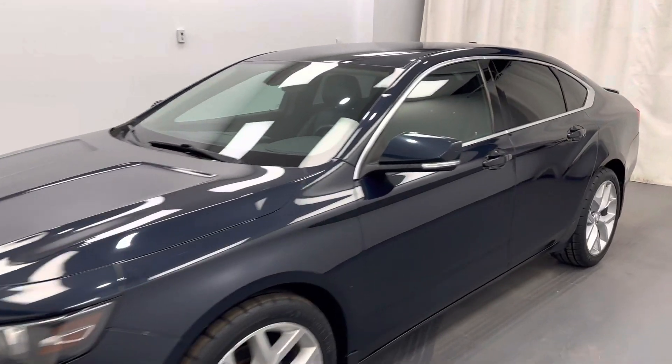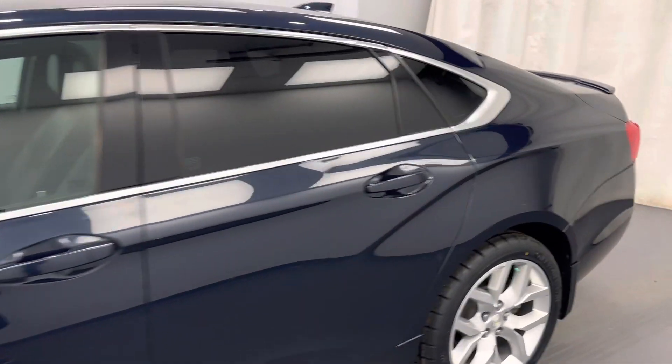We're viewing stock number 220152 on a 2015 Chevy Impala LT. Our exterior color is blue. Find this vehicle at Davis GMC.